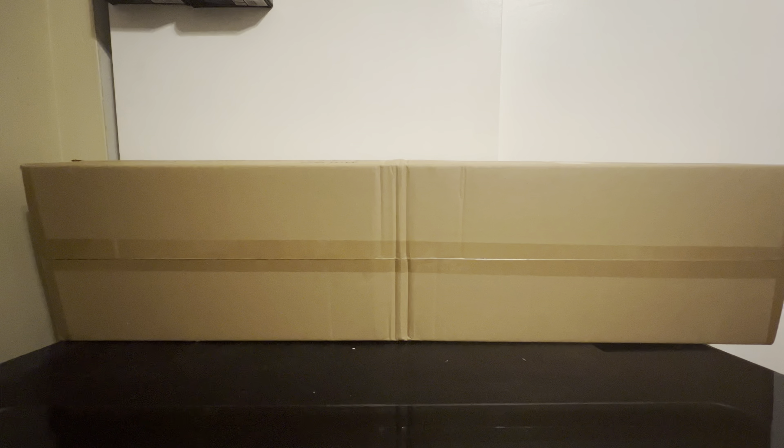Ladies and gentlemen, welcome back to Marty's Toy Box. For today's video, we have a very exciting unboxing.